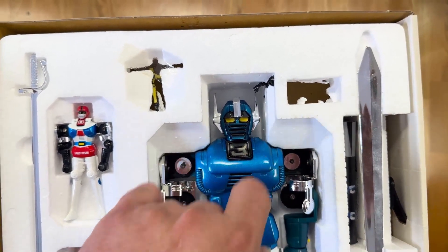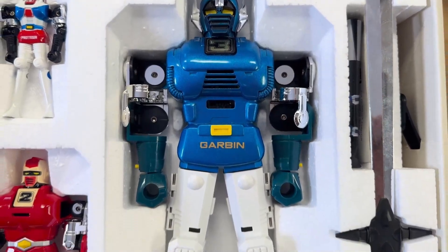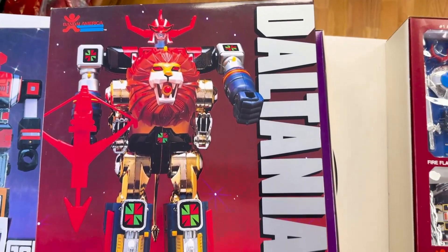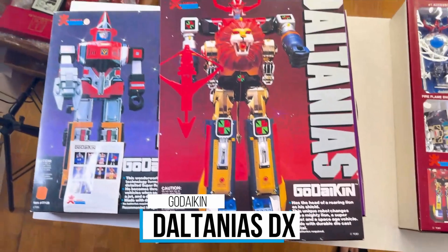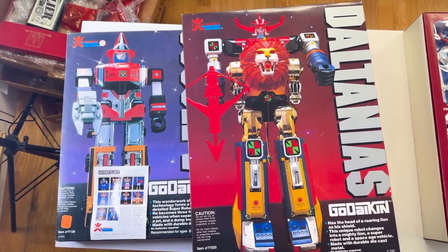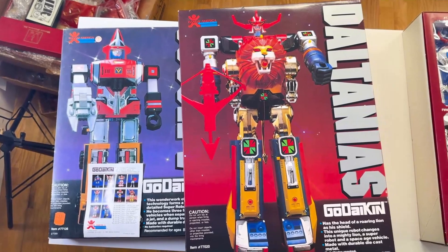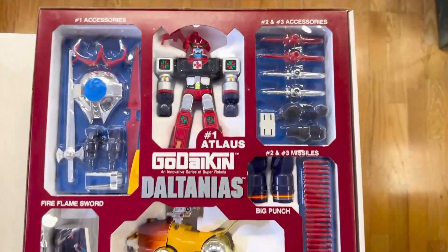That's what dead stock toys do — that vinyl reacted with the styro, which is absolutely normal. Here's a look at our beautiful Daltanious. The Daltanious box is difficult to say, but it's about an inch and a half bigger in each dimension in terms of the toy itself.